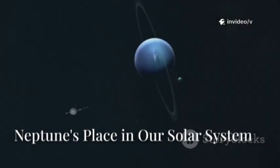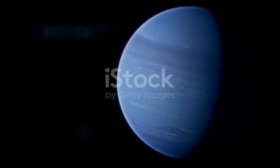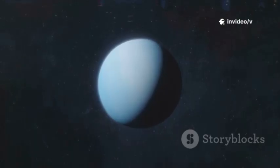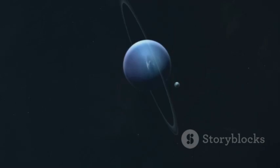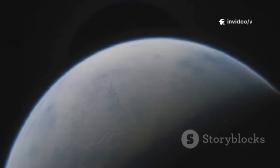Let's journey to the edge of our solar system — to Neptune, the eighth and most distant planet from the Sun. Neptune orbits 30 times farther from the Sun than Earth, where sunlight takes over four hours to arrive. A single Neptunian year lasts 165 Earth years, longer than a human lifetime. Neptune is an ice giant — not a frozen ball, but a planet rich in ices like water, methane, and ammonia.